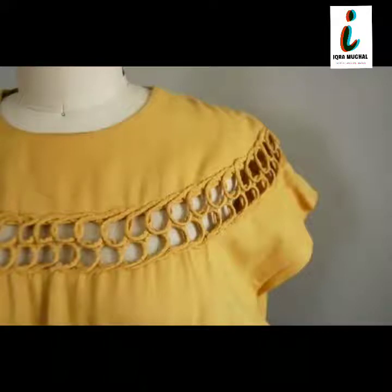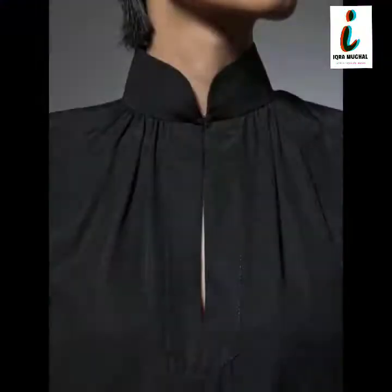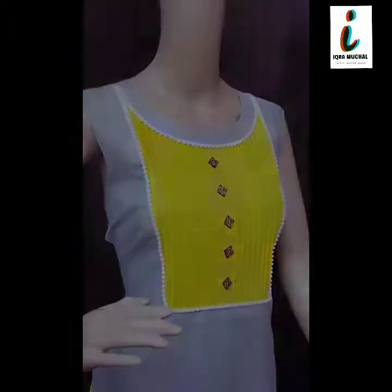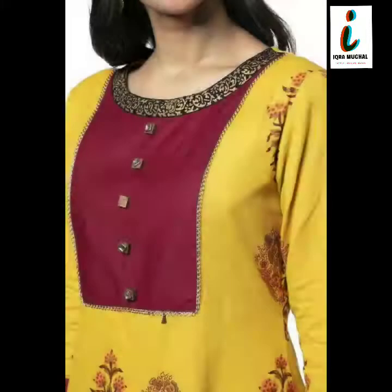Welcome to my channel viewers, I hope you are all fine. In this video, 30 plus very beautiful, very unique and very trendy ladies kurti and shirt neck designs are given. This is very beautiful, very trendy and very outstanding — western style and Indian style neck designs for ladies. There are lots of Pakistani, Indian and western style neck ideas given according to new pattern.